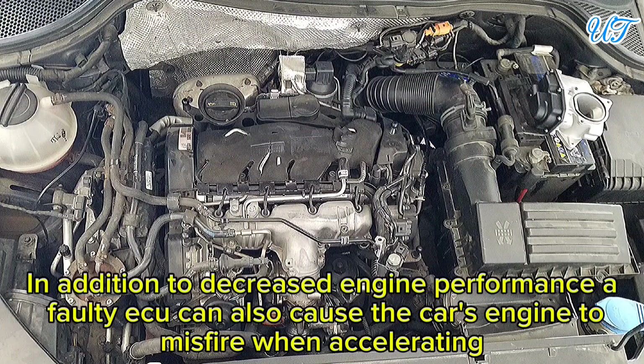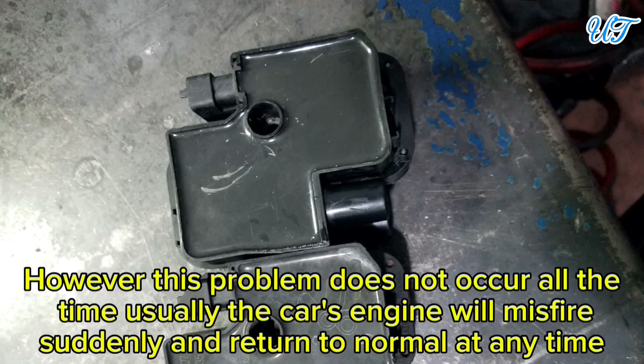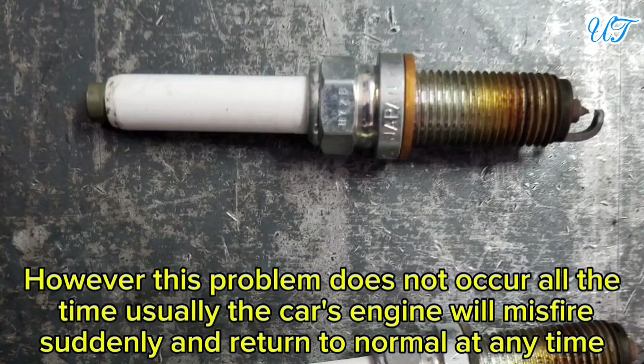Sign 3: Engine misfires. In addition to decreased engine performance, a faulty ECU can also cause the car's engine to misfire when accelerating. However, this problem does not occur all the time — usually the car's engine will misfire suddenly and then return to normal.